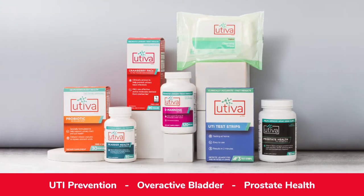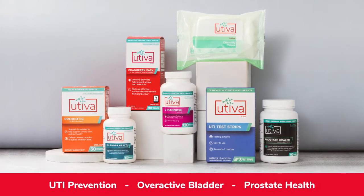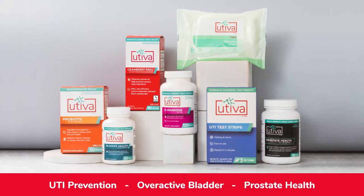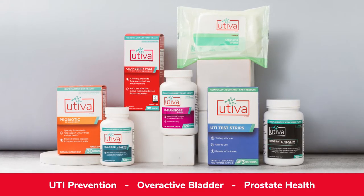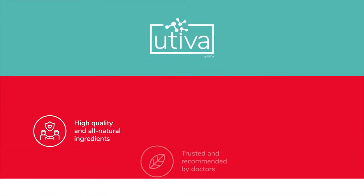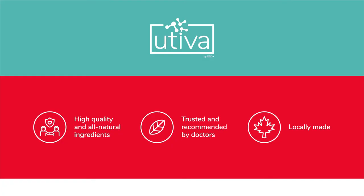Uteva is a brand focused on naturally improving urinary tract health by managing infections, overactive bladder, and prostate health. Uteva is locally made using the highest quality ingredients that are clinically proven and supported by healthcare practitioners across Canada and the United States.